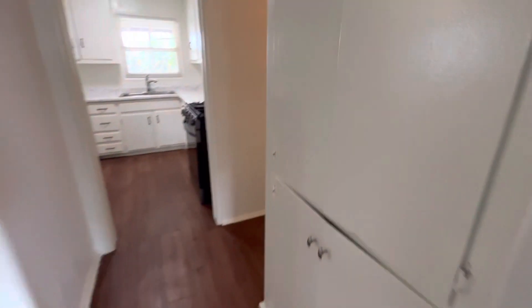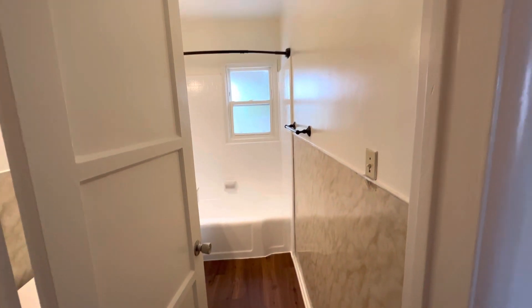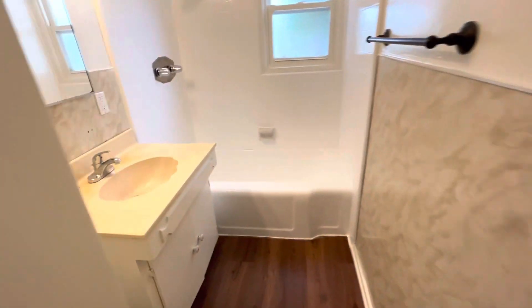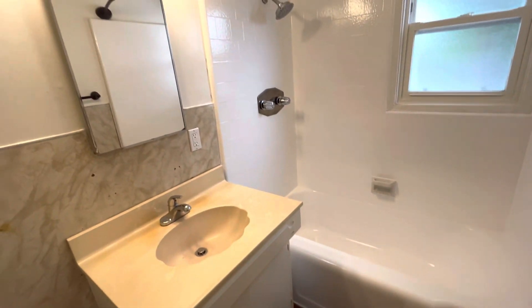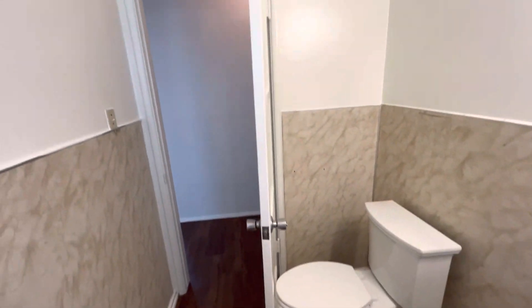Here are some hall closets for storage, and actually two over here as well. And to the left here, we have our bathroom. Single vanity sink, and there's the toilet.